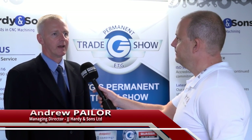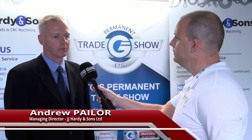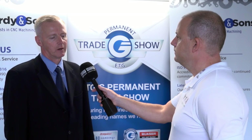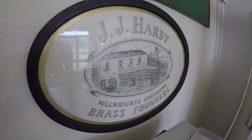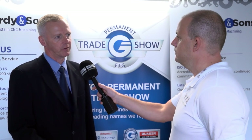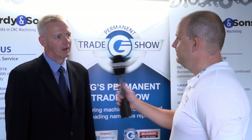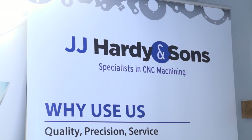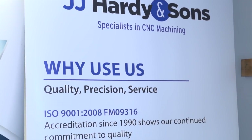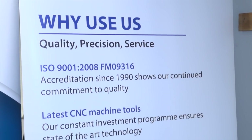Good morning, welcome to JJ Hardy's. We're a long-established family-run business. We're actually on our 160th year of trading this year, starting in Old Hartlepool in 1856 as a brass foundry. We've used technology since day one to stay ahead of the game. We're working predominantly for the rail industry and diesel engine manufacturing components.